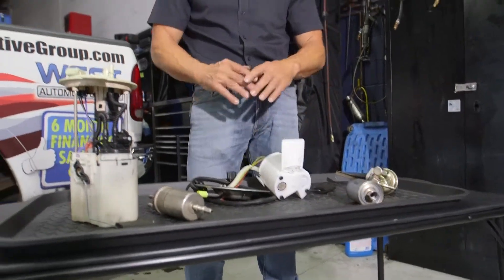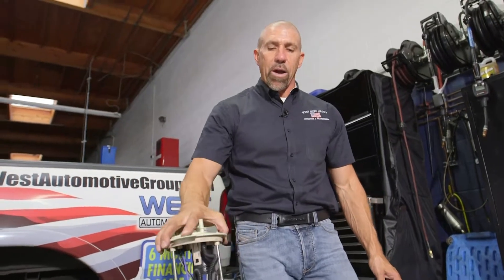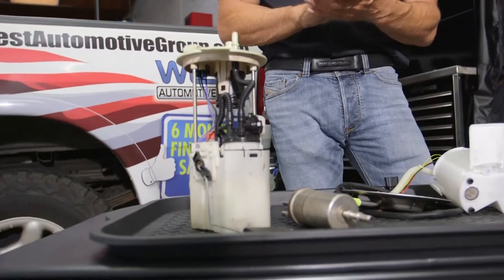Today's cars are totally different. Almost all fuel pumps now are modules and they're actually submerged in the tank.